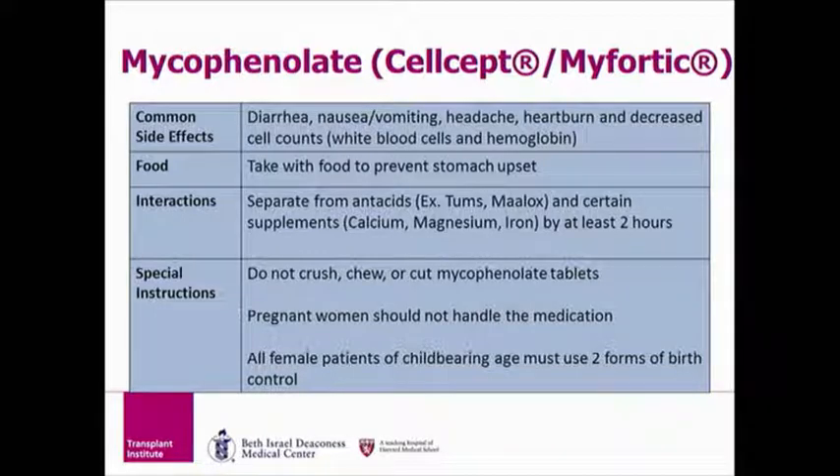Under special instructions, it is important to never crush or break mycophenolate tablets. Also, mycophenolate can cause great harm to an unborn baby, so women who are pregnant or planning on becoming pregnant should not handle mycophenolate. All females of child-bearing age taking mycophenolate must use two forms of birth control. If you are of child-bearing age, either the transplant pharmacist or doctor will review your contraception options with you.